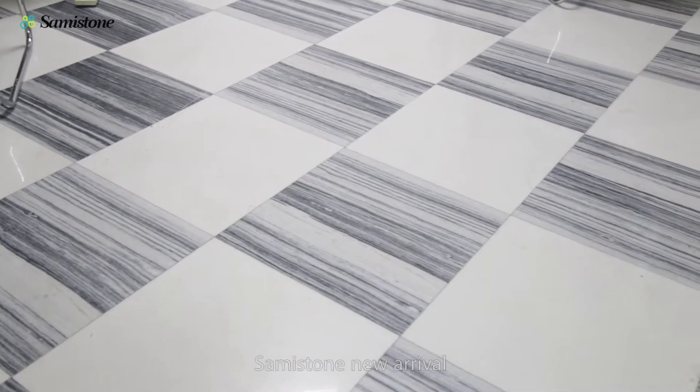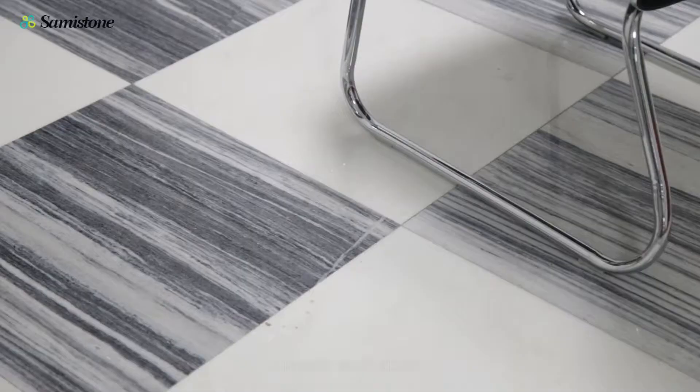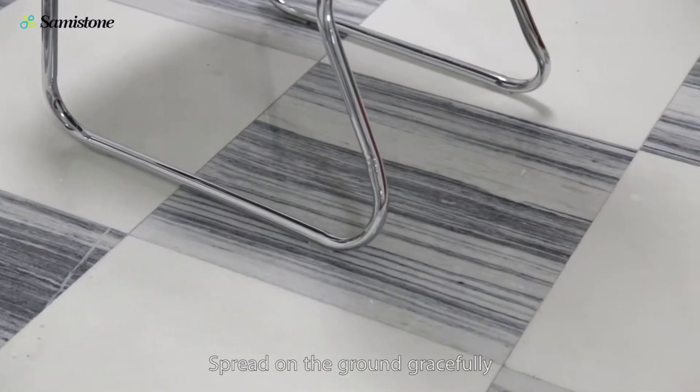Samistone new arrival: pencil gray matched with bianco diamond white marble. Simple and grand. Each piece is like a lovely cake, spread on the ground gracefully.